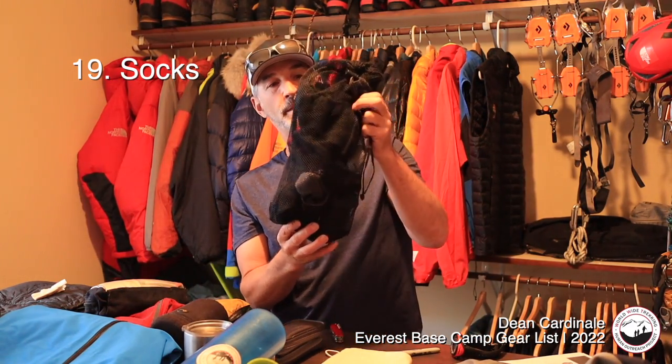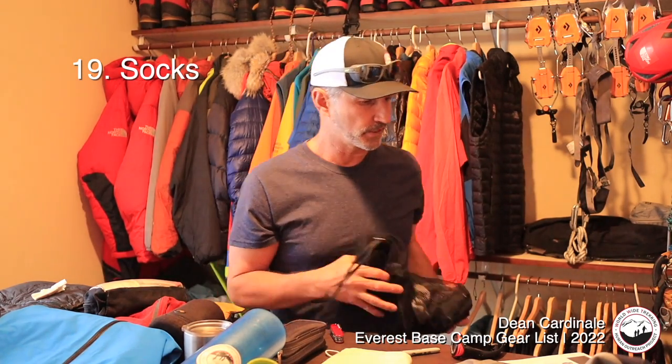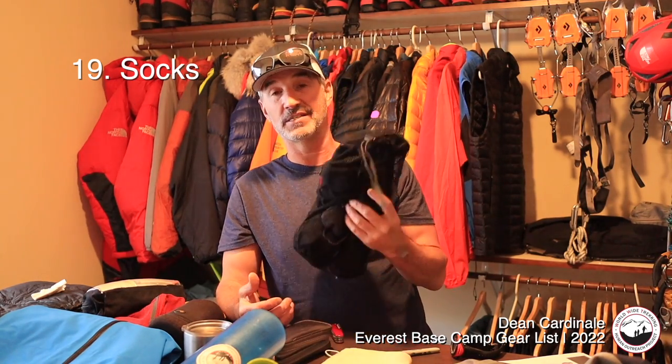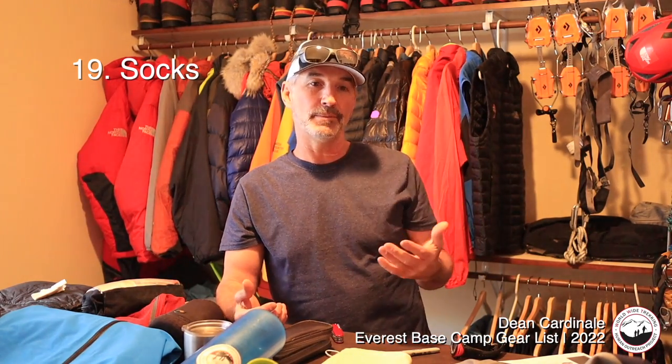I keep socks in a mesh ditty bag — about half a dozen pairs. Make sure they're crew-length socks that go above the boot top. Synthetic-wool blends are ideal. I'll hike in one pair, then put on a fresh pair at the tea house, air the used ones out, and rotate them. I'm not going to bring 16 pairs for a 16-day trek — washing on double days helps manage that.